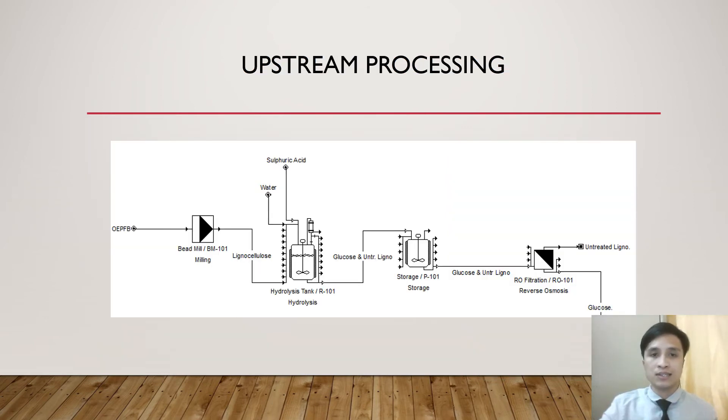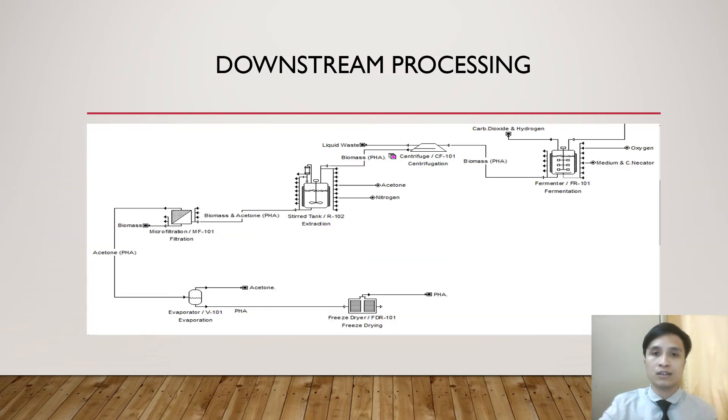A very good day. I am Nazriza. Today I am going to present the PFD. For upstream processing, the OPEFB will be carried into the milling process, where it will be broken down into lignocellulose. Because lignocellulose is hard to break down, we go through the acid hydrolysis process. Water comes in through the stream and sulfuric acid is pumped into the lignocellulose stream. However, some lignocellulose will remain untreated and will not convert into glucose. The glucose and untreated lignocellulose go through storage for the batch cooling process, then straight to reverse osmosis filtration, where the untreated lignocellulose is removed through the solid phase and glucose is carried in the liquid stream to downstream processing.